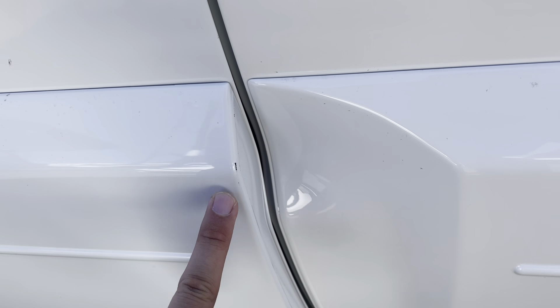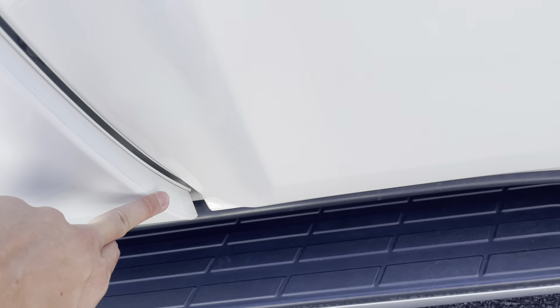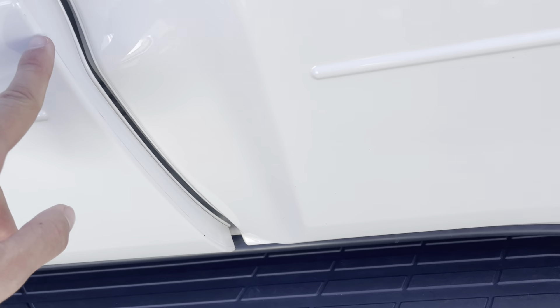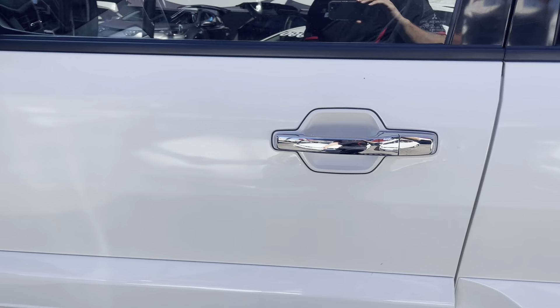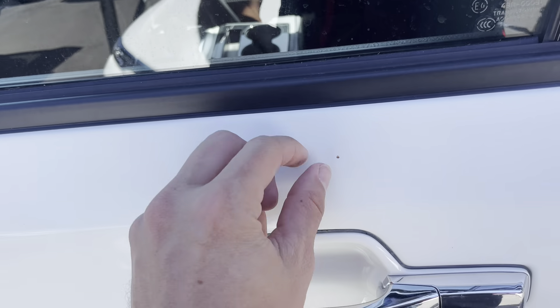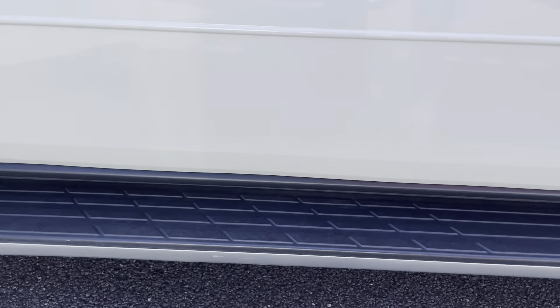I can see a little nick in the paint here — same as just here — and that's a bit of dirt. Some nicks there and there. A little bit of dirt there. Nothing else I can really point out there. A little mark here — nope, just a bit of dirt as well. Obviously the car will be detailed before any deliveries.